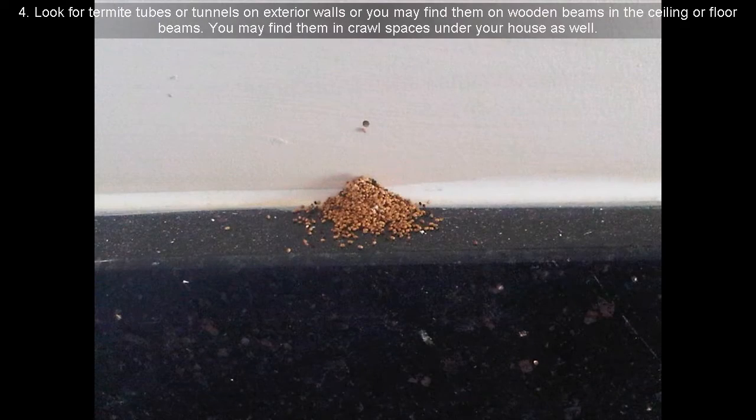4. Look for termite tubes or tunnels on exterior walls, or you may find them on wooden beams in the ceiling or floor beams. You may find them in crawl spaces under your house as well.